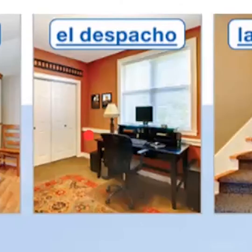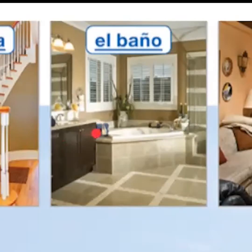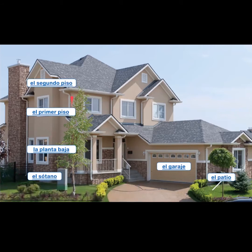El despacho, la escalera, el baño, la sala, el sótano, la planta baja, el primer piso, el segundo piso.